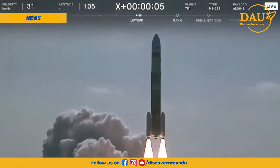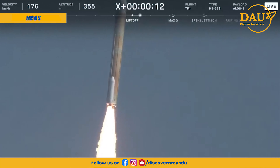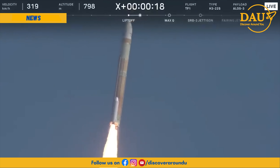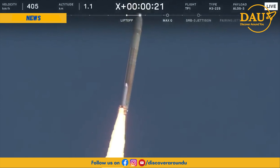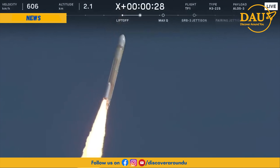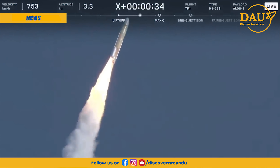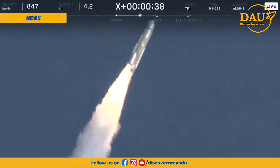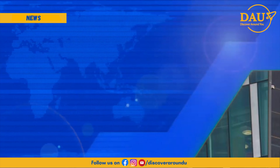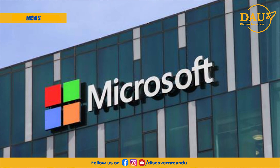Japan's space agency JAXA experienced another setback on Tuesday when their next-generation H3 rocket failed to launch successfully. The rocket, developed by Mitsubishi Heavy Industries, was carrying the ALOS-3 disaster management satellite and an experimental infrared sensor. While the first stage separation appeared to go as planned, signs of trouble emerged soon afterwards and the command center issued a destruct command. The rocket was seen as a potential competitor to SpaceX's Falcon 9, and the failure comes after the rocket also failed to launch on its first try last month. At this time there is no explanation for the cause of the failure.